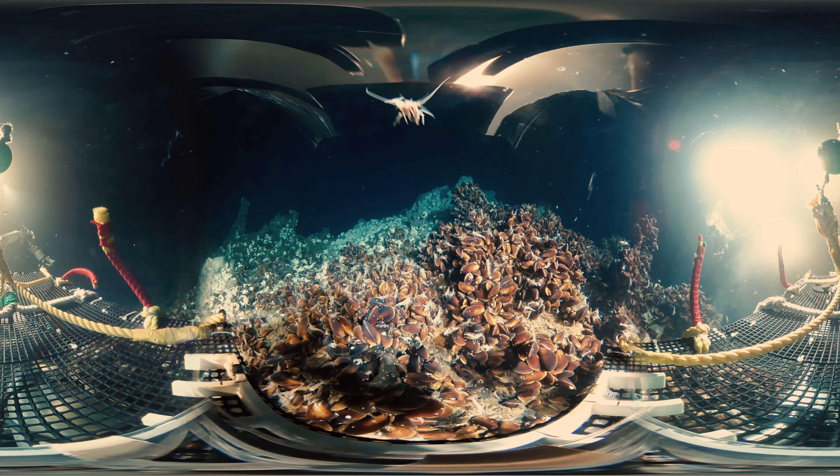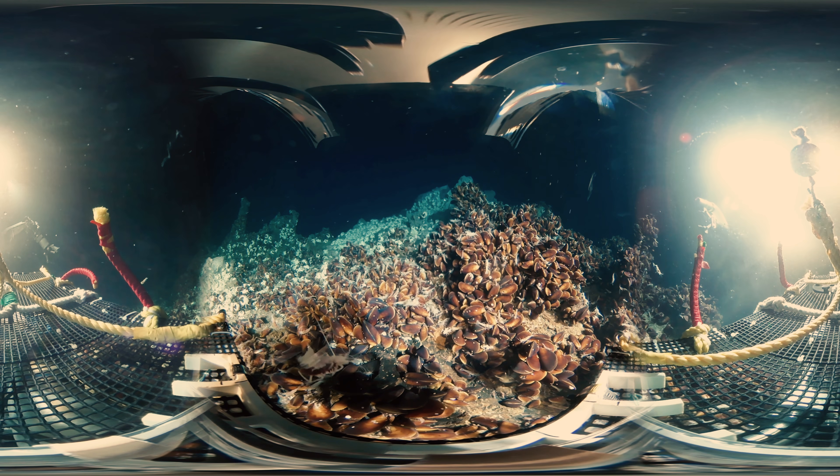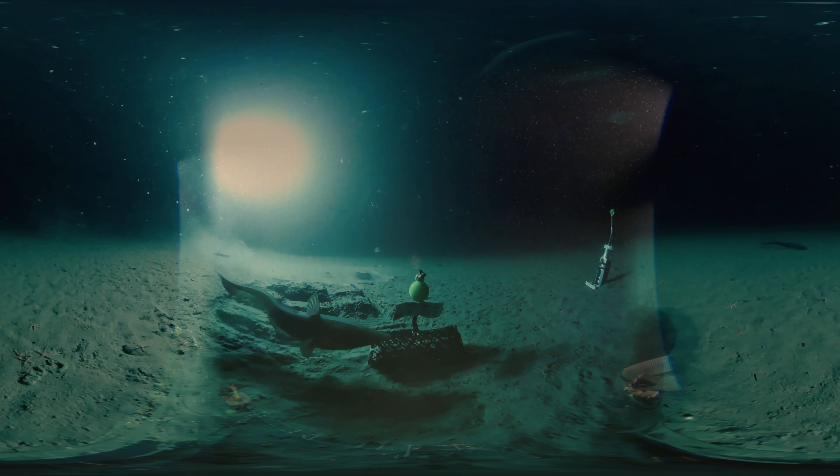As organisms that adapted to the extreme environment in the deep sea exist, there is the prospect of finding useful functions and genes. By studying the deep sea, we may be able to elucidate the mechanism of the earth and the essence of life.